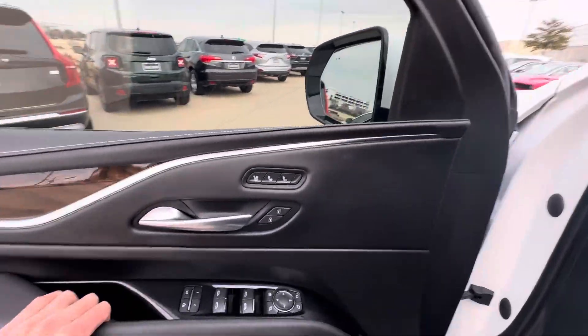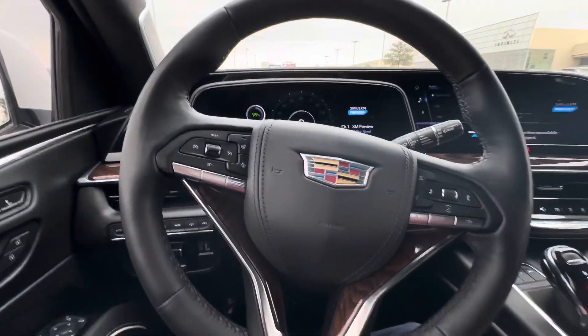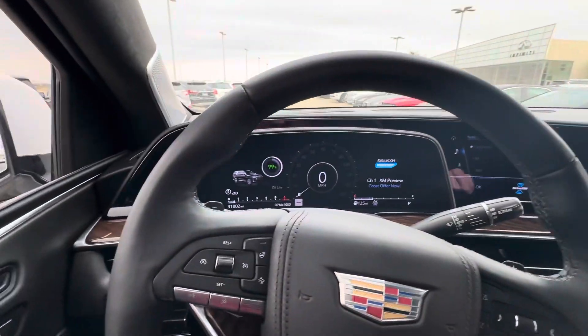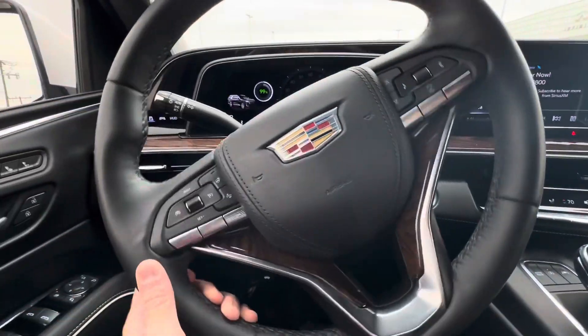You've got ventilated and heated front seats, and it's pretty insulated in here. You've got paddle shifters, Apple CarPlay, and Android Auto. I like how in the new Cadillacs you have this massive screen setup — you control your gauge cluster menus with the steering wheel controls. You've also got a heated steering wheel.